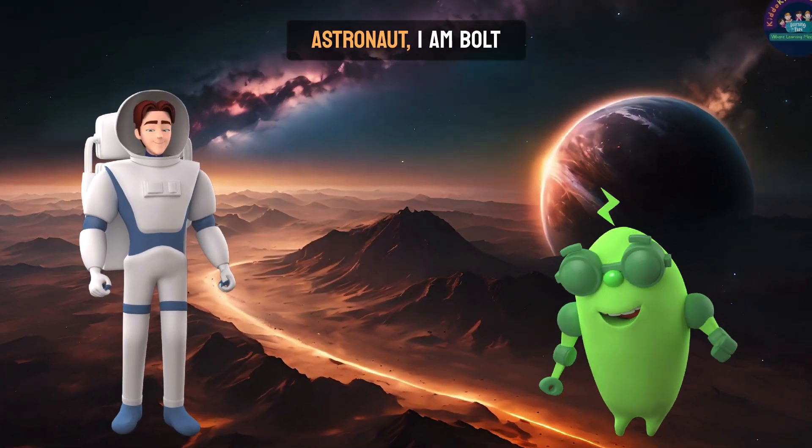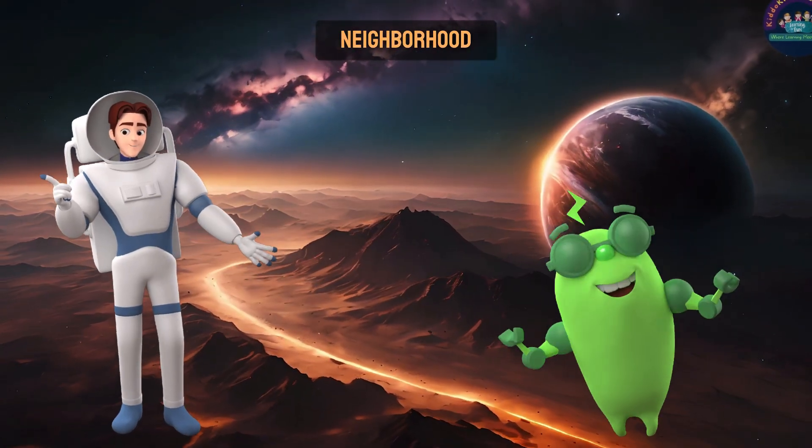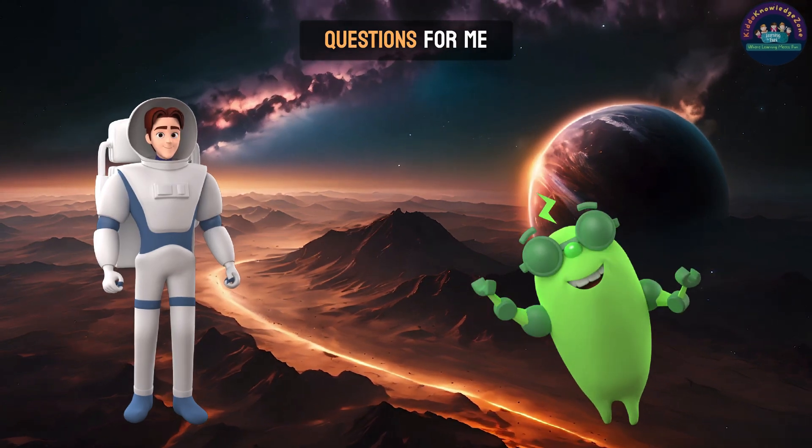Hey, Mr. Astronaut. I am Bolt. I have a few questions for you. Hello, I am your friendly neighborhood astronaut. Happy to answer if you have any questions for me.